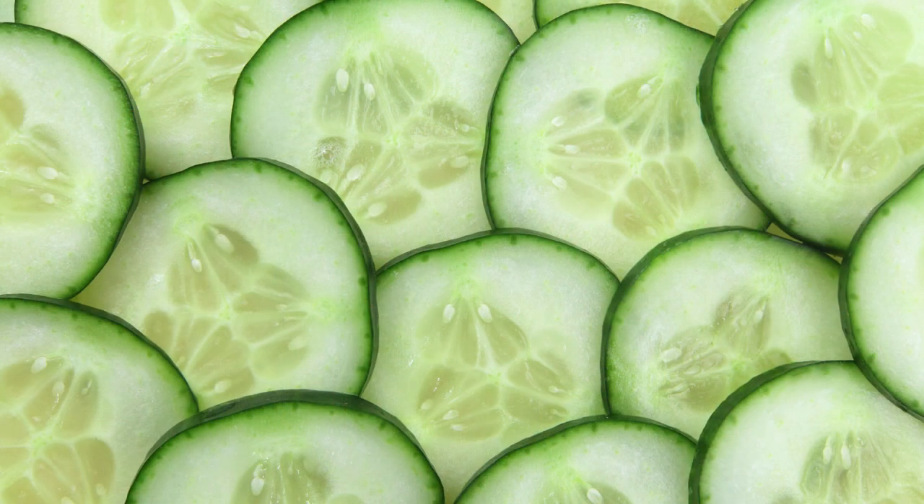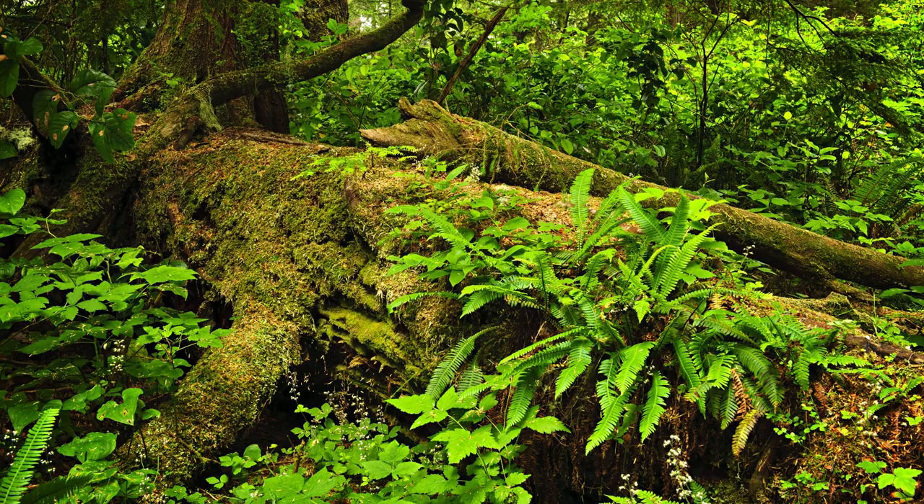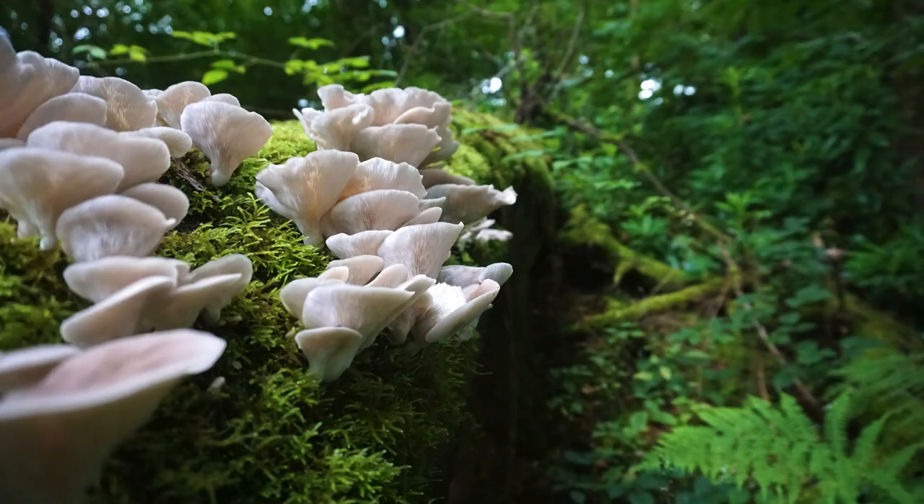To spot these gems, head into the woods during early spring, especially while hunting morels. Keep an eye on stumps and fallen logs. Unlike the vibrant orange chicken of the woods, Pterioporous squamosus blends in easily. Look out for it in the same habitat as oyster mushrooms, and remember, it can be found practically year-round.